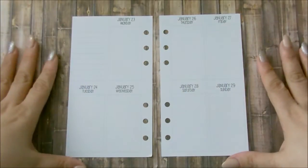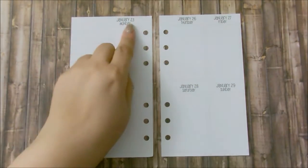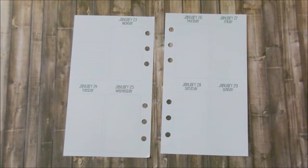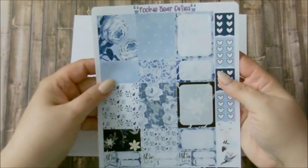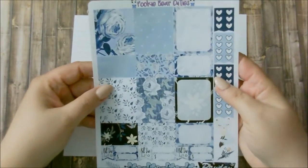Hi guys, how are you? Welcome back to my channel and welcome back to another personal planner plan with me. I am going to be using my So Much Crafting personal inserts from the week of January 23rd to January 29th.